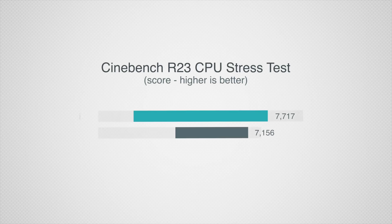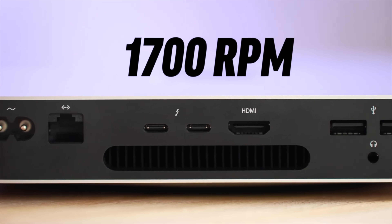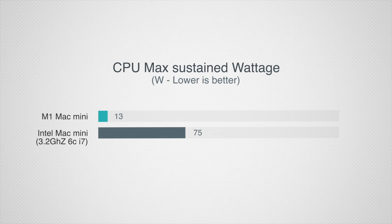Moving onto the actual performance of the M1 Mac Mini, we noticed that the M1 chip was extremely impressive in terms of CPU performance in Cinebench R23 compared to the old Intel i7 model. But the thing that shocked us the most was that the M1 was completely silent during the test, with the fans running at idle 1700rpm compared to 4400rpm on the Intel Mac Mini — and it was using much less power, only around 13W compared to a steady 75W on the Intel i7.